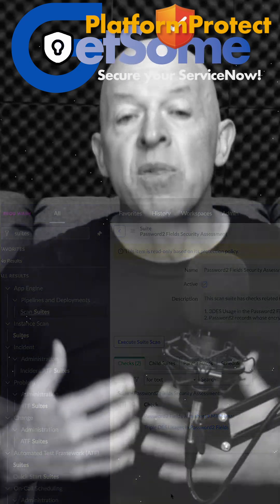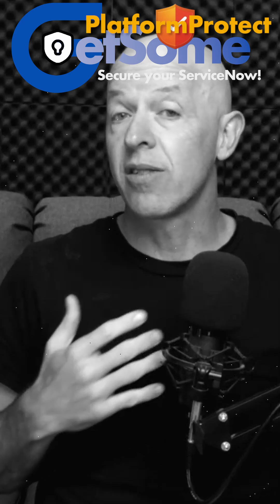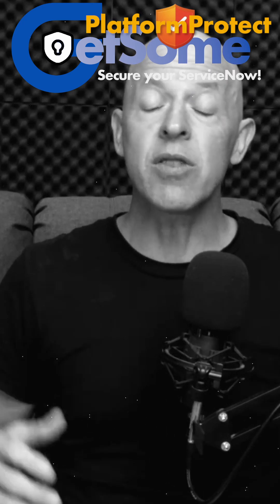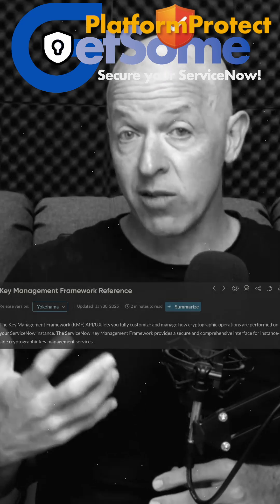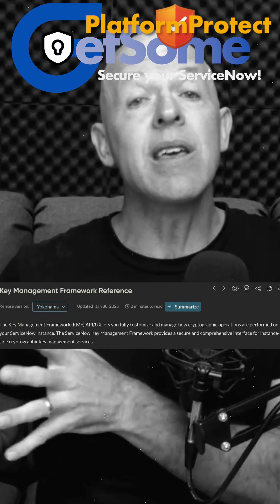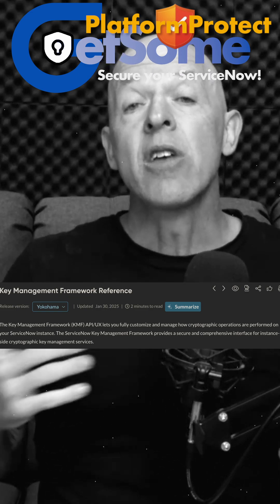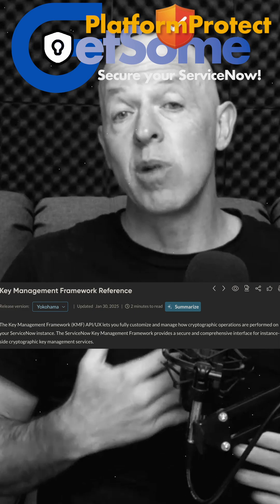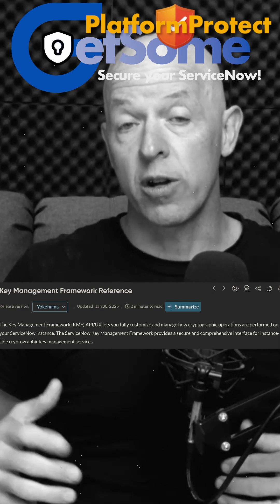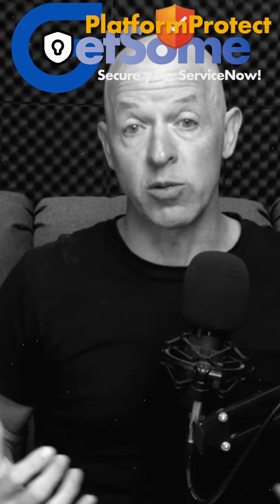There are some steps that you need to take. If you are transferring data between your instances — from prod to test to dev — which you're probably doing via clones, then you need to set up the KMF, the Key Management Framework, in each of your environments. This will allow keys to be transferred from your production environment to those sub-production environments, so that decryption can be done on these password fields by the Key Management Framework, which will ultimately allow you to deprecate the use of the older Triple DES.